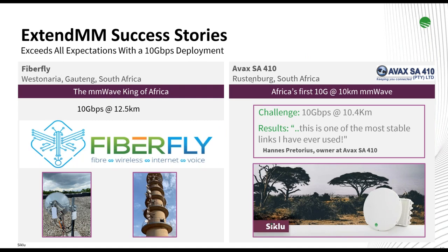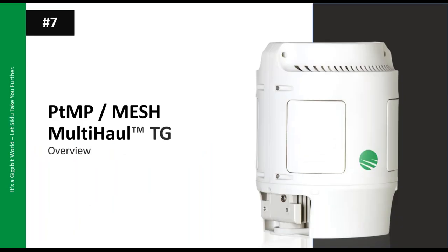More success stories: here we see the first 10-gigabit link in Africa, operated by an integrator called AVAX-SA410. And the next one is the champion — 12.5 kilometers, which is the longest 10-gigabit reach in Africa. This was achieved by Michael from FiberFly. If you've deployed a longer 10-gigabit link with Siklu, please let us know.